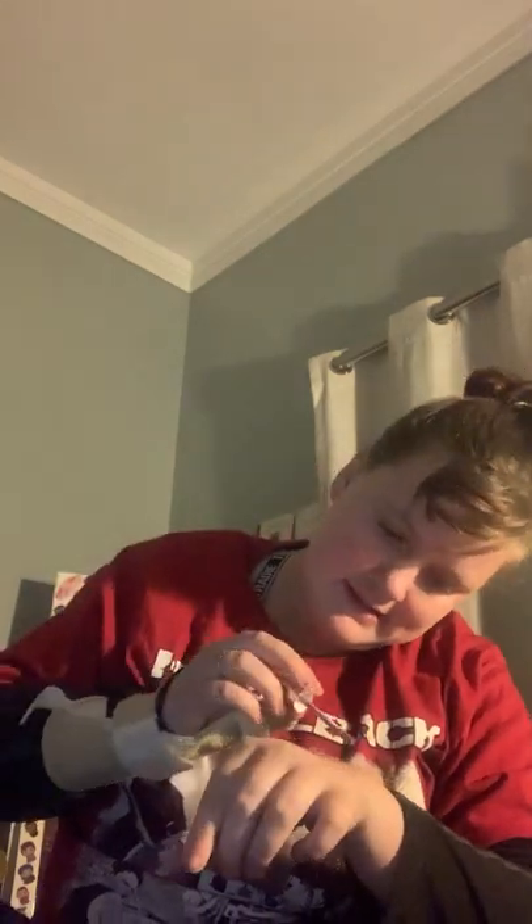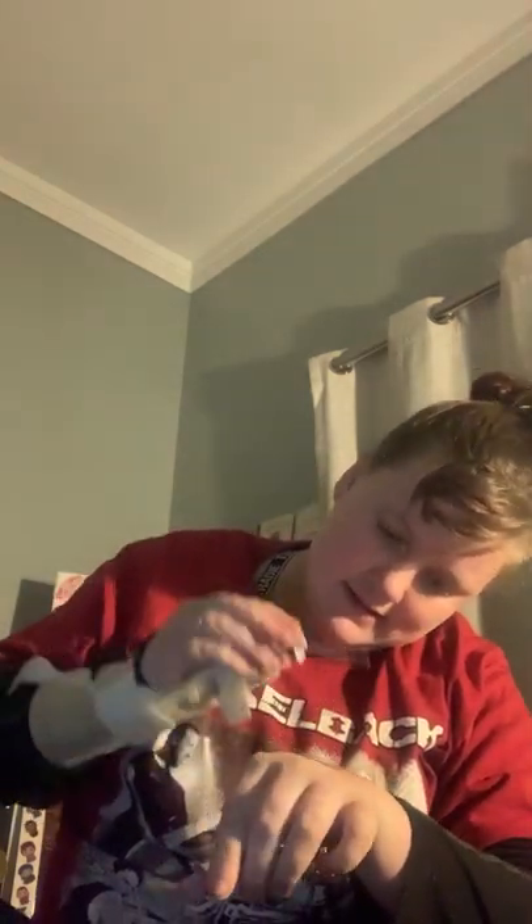And then of course I have two ExoBeauty liquid lipsticks. I have the shade Carpe Diem, which is like a perfectly taupe colour that's brighter, and then I have the shade Serendipity, which is more of a nudey pink type colour. I should not be using my thumb as much as I am right now, but I am still doing it.